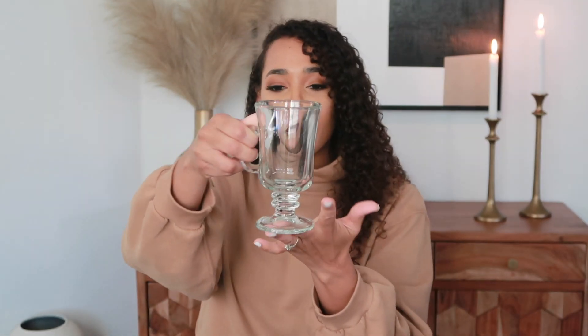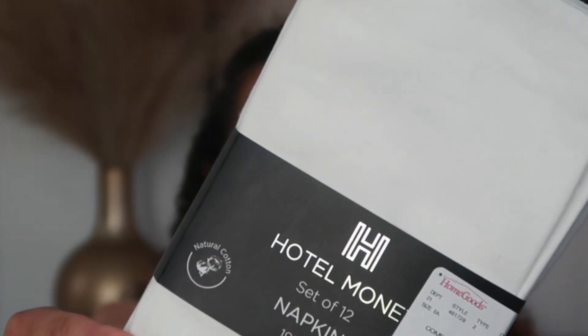I also picked up more of these Irish mugs — I think they would look so good with hot cocoa. They came four in a pack for $6.99. With this shopping trip I'm also trying to pick up pieces for a tablescape, so I found some napkins from Home Goods. They came 12 in a pack — natural cotton, the brand is Hotel Monet. Home Goods has amazing tableware for the holidays.